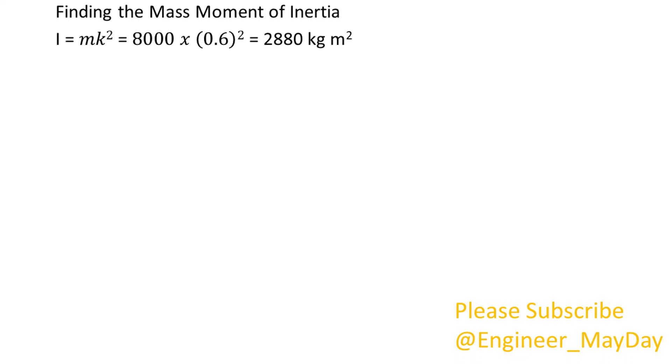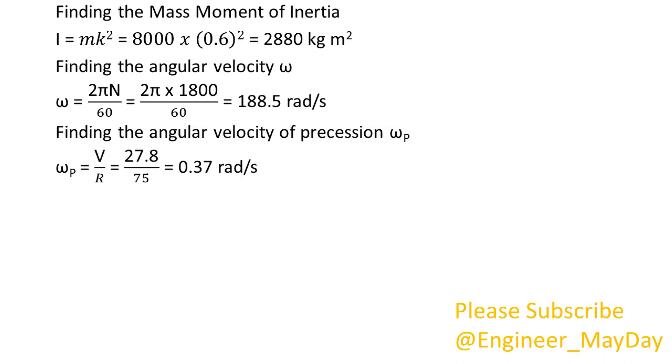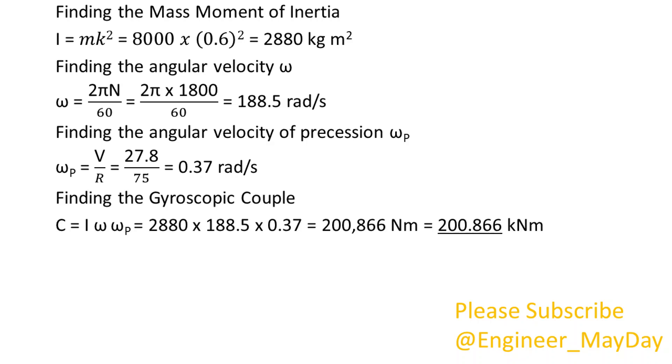Finding the mass moment of inertia: I equals 2880 kilogram squared meters. Finding the angular velocity omega: omega equals 188.5 radians per second. Finding the angular velocity of precession omega p: omega p equals 0.37 radians per second. Finding the gyroscopic couple: C equals 200.866 kNm.